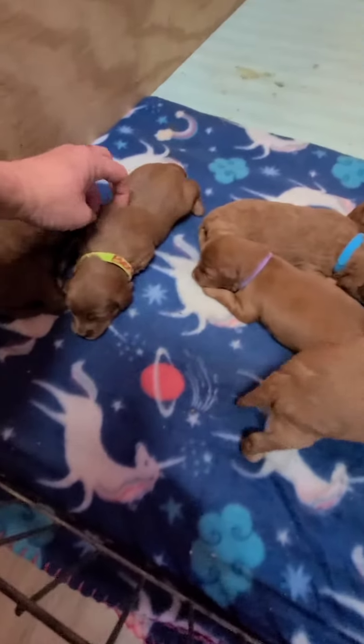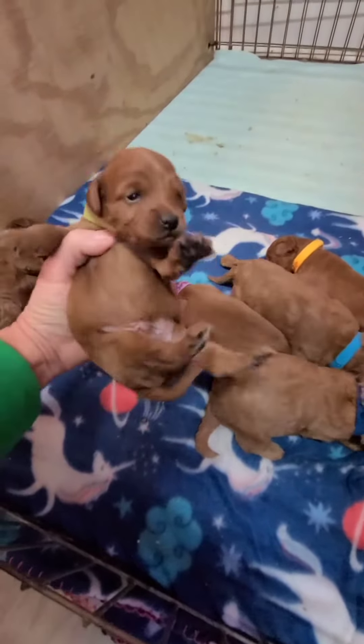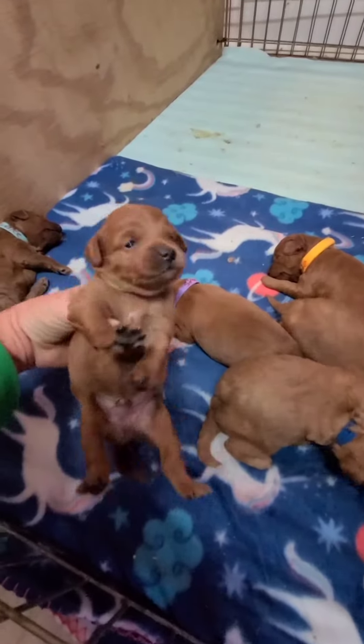And here is Bexley, the other boy. Come here, Mr. Bexley. Little red man. Yes, you are — a little tiny bit of white on your chest.